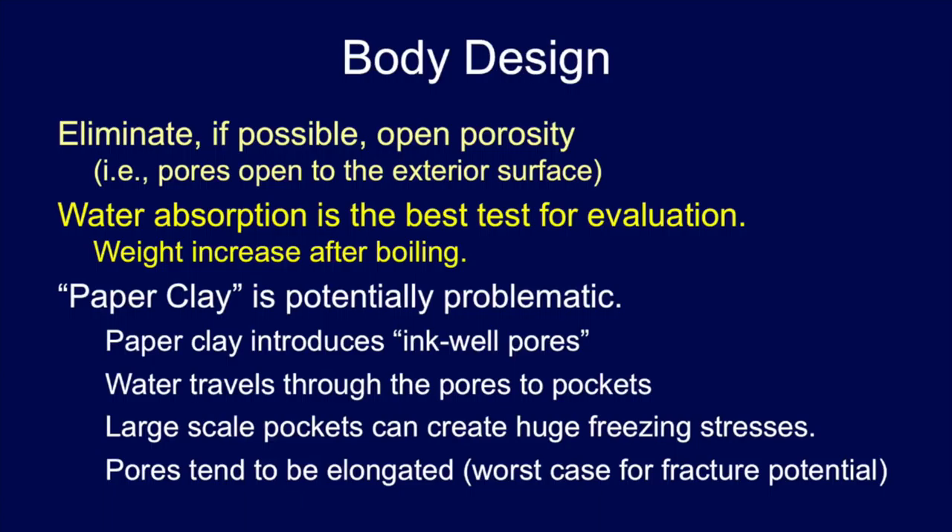For body design, if possible, eliminate open porosity — that's the porosity that opens to the surface; that's how water gets in. Water absorption from the boiling test is the best measure. There's an issue we're seeing a lot more with paper clay. I know you love to work with it and it works well for many applications, but for outdoor sculpture bodies it's really a problem. The issue is you end up with what we call ink well pores — water travels into the pores and pockets and sits there. When it freezes, it has no place to go, so you can ratchet open these pieces. Paper clay gives you the perfect shaped pore for failure.